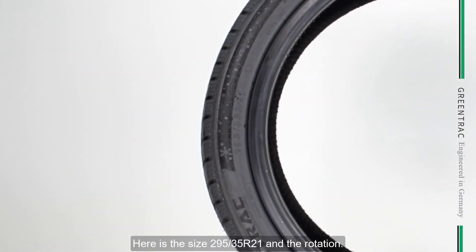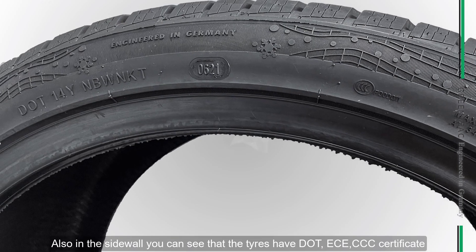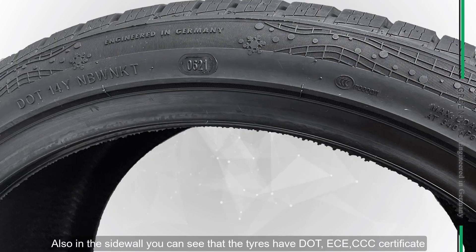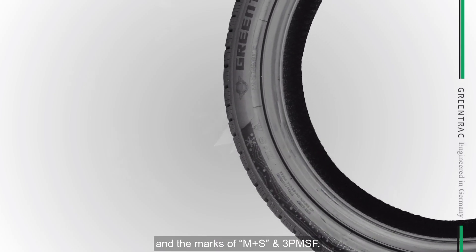Here is the size 295/35R21 and the rotation direction. Also, on the sidewall you can see that the tires have DOT, ECE and CCC certificates, and the marks of M+S and 3PMSF.